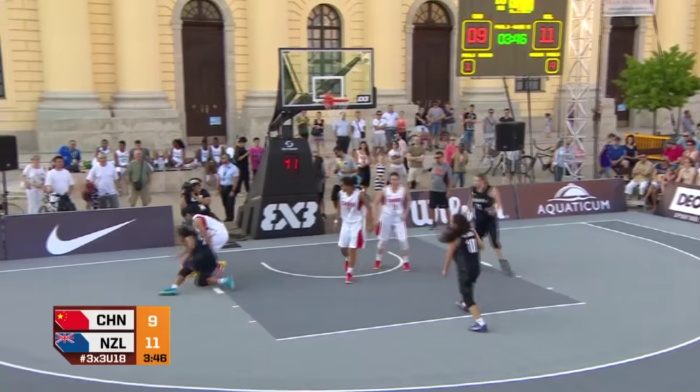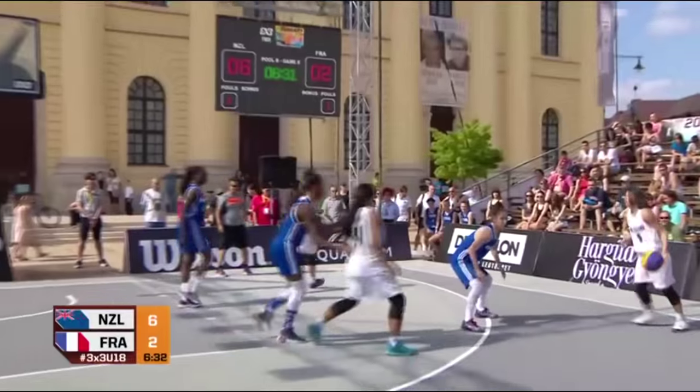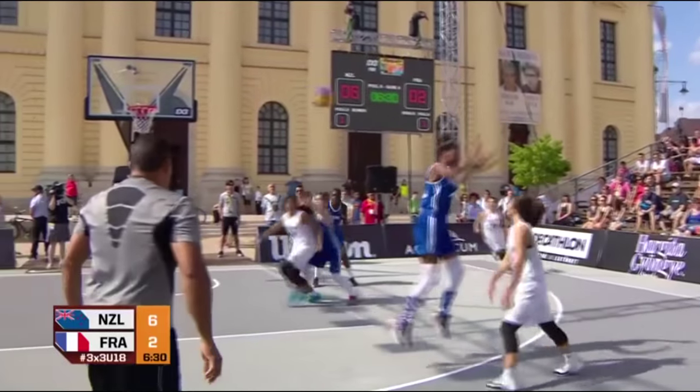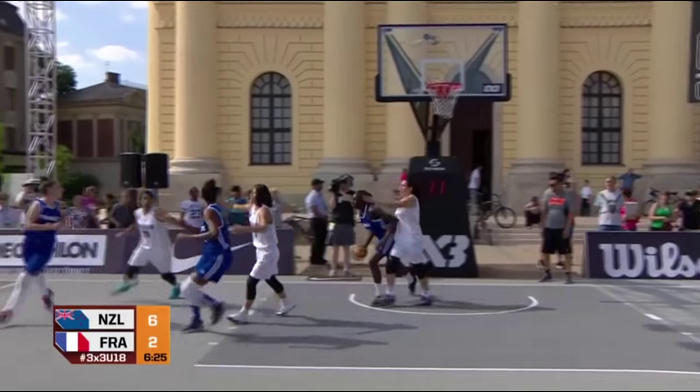There's no point — who gets the rebound? Jeremiah. And there's a foul. Jeremiah, and it's in. Now it's 6.